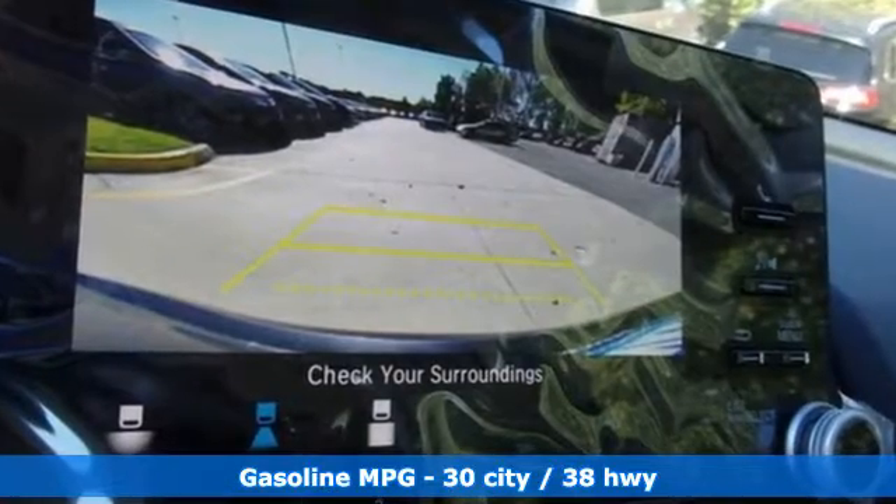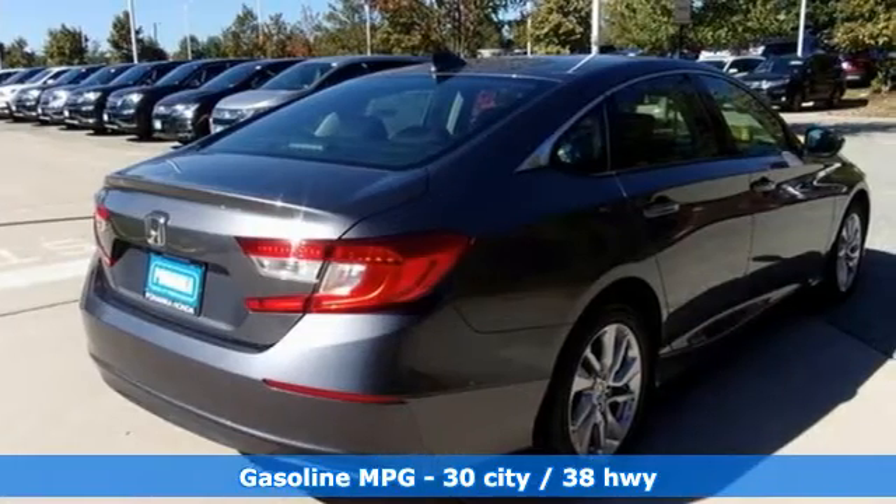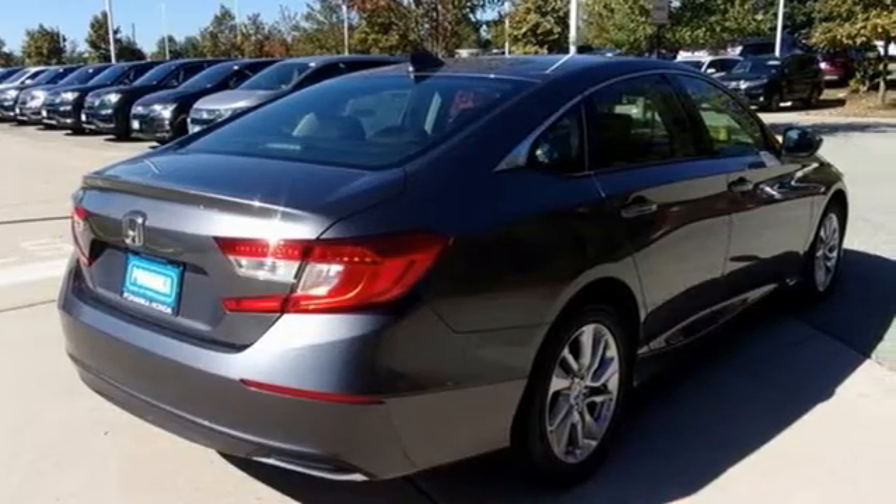It comes with the features you need and better yet want: streaming audio, wireless phone connectivity, dual zone climate control, push button start, and manual tilting steering column.